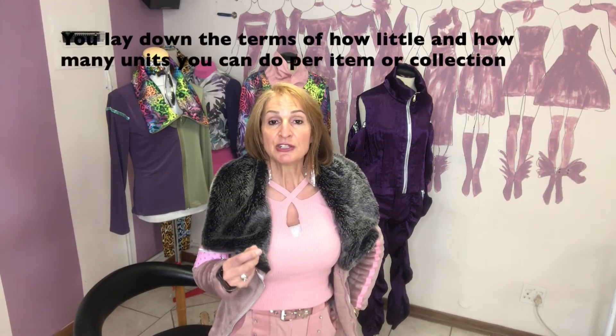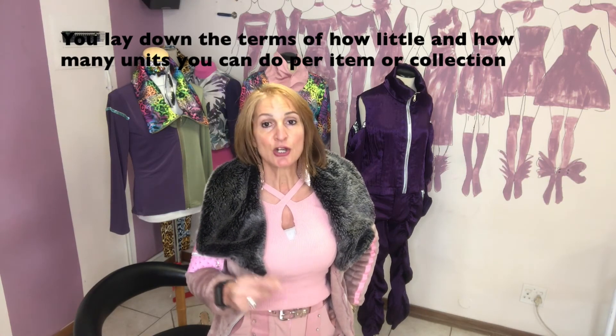You could say you can do a minimum of 10 units at a time and set a maximum order as well — letting clients know your capacity. You would make the pattern, do the grading, make the samples, and do the production. You would charge separately for the pattern, the samples, all the grading per size, and the production as a completely different element.